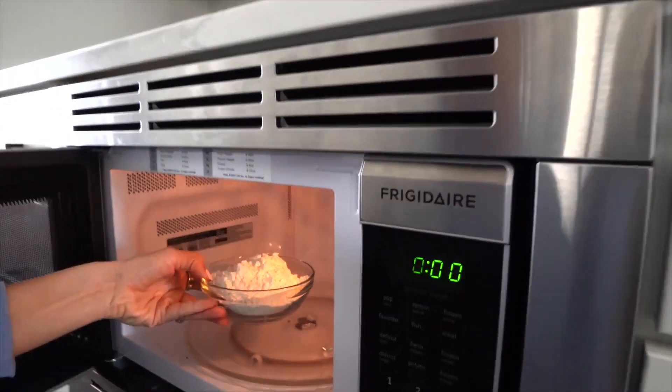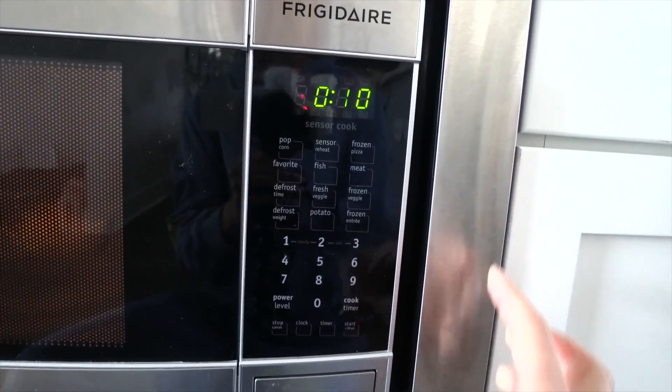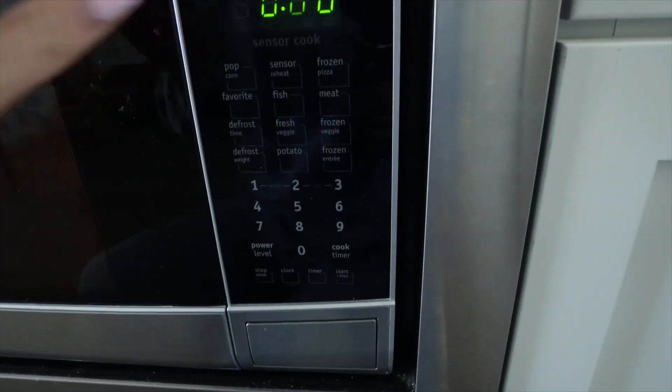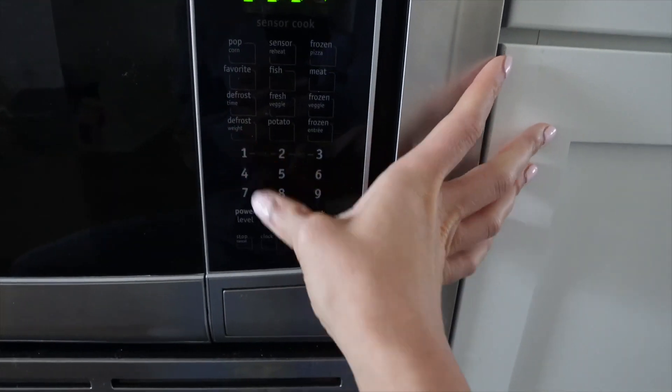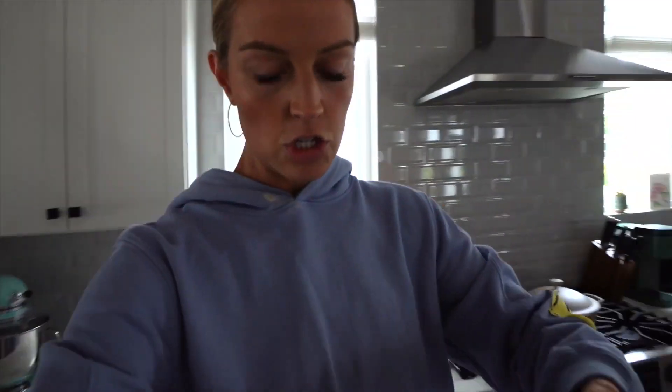We're going to start with the chocolate chip edible cookie dough — it calls for one and a third cups of flour. I'll put this in the microwave for 10 seconds, check on it, then do 10 more seconds. After about 30 seconds total, our flour is heat treated and ready to go.